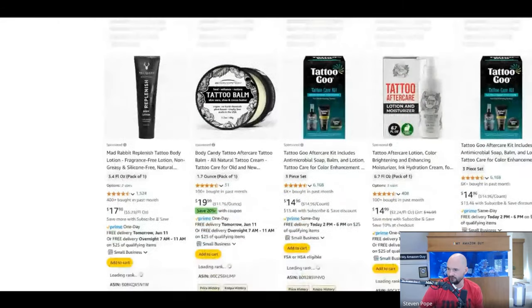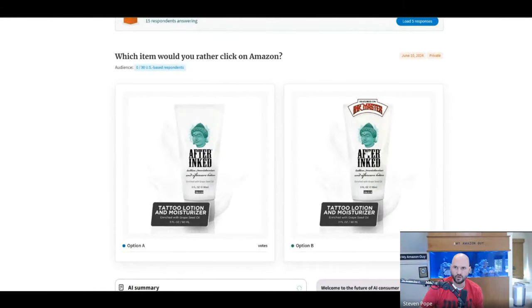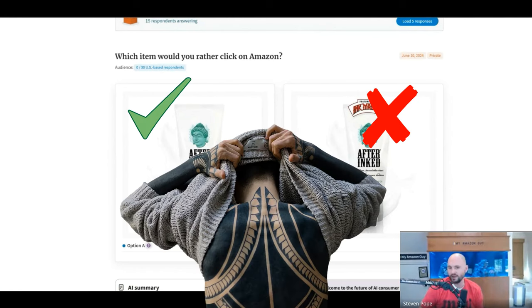Nobody has tried it surprisingly. Show a before and after — like half his back is done, half is not. There are a lot of options here. Showing some tattoo imagery for After Ink couldn't hurt.